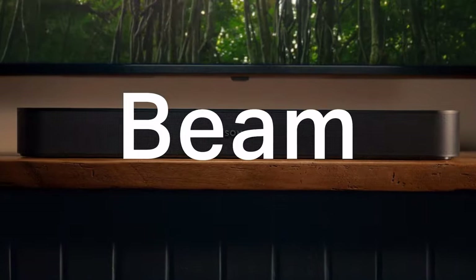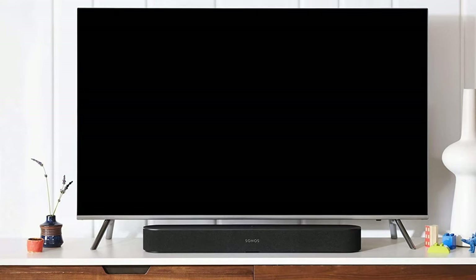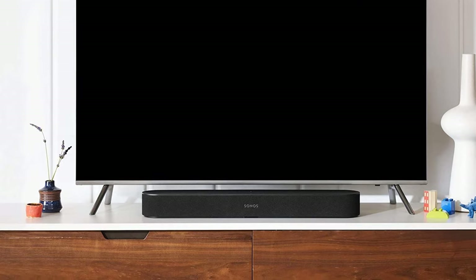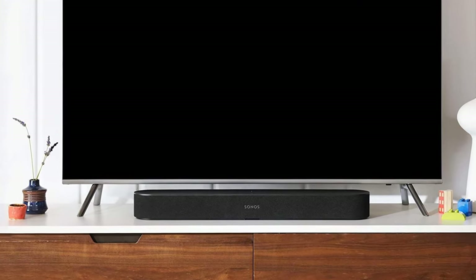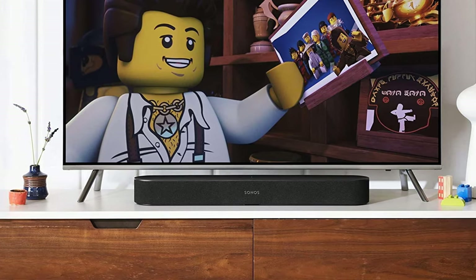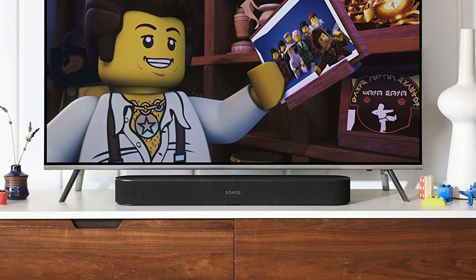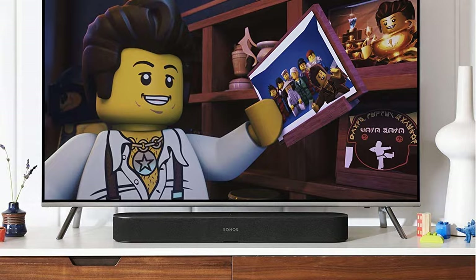The second generation Beam sound bar is only half as wide as many of the larger sound bars on the market, yet is fully compatible with 3D audio in a variety of formats. It connects with all modern televisions with HDMI ARC, so not only can it pass through true Atmos content, but it'll be compatible with formats coming down the pipeline in the future.